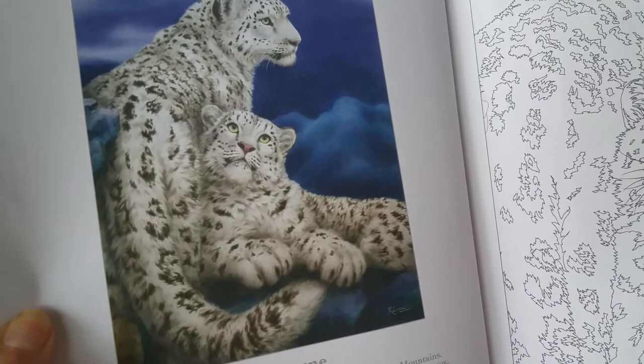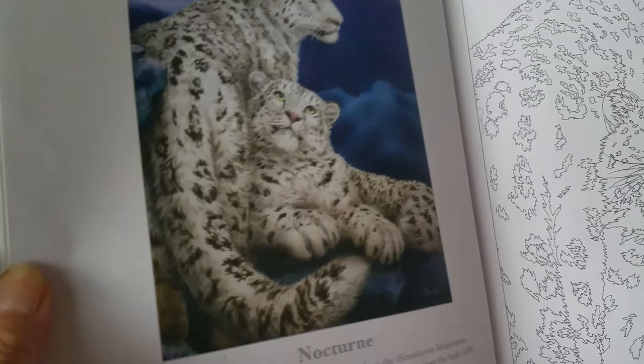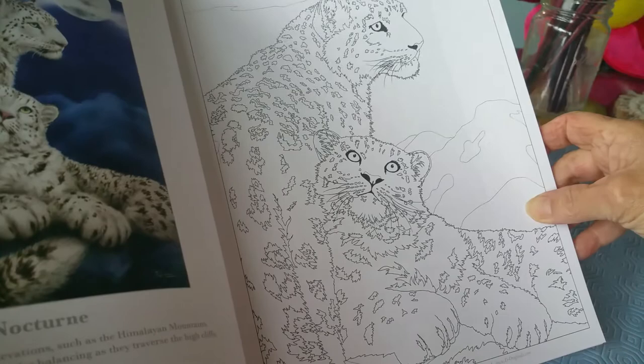Look at these — aren't they just the most beautiful things? Snow leopards. And then the line drawing. I want to start them, and I'm almost afraid to start them. Mr. Fox. And then the line art.